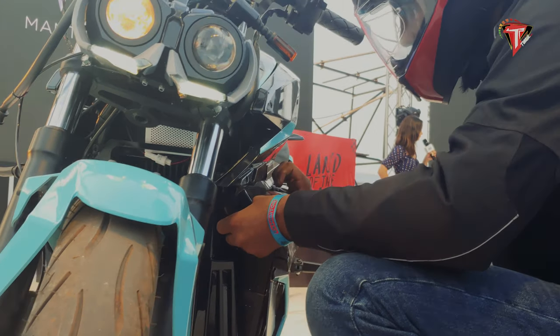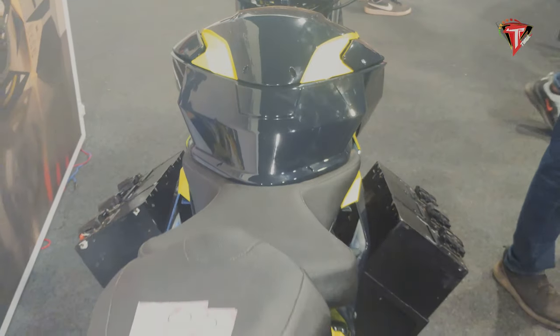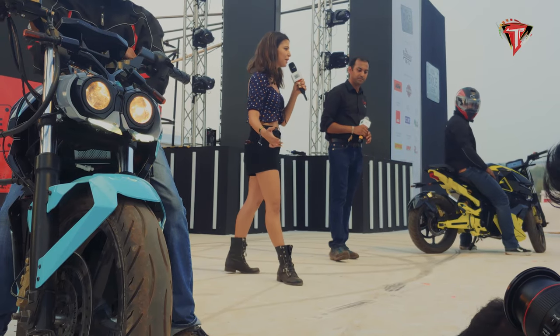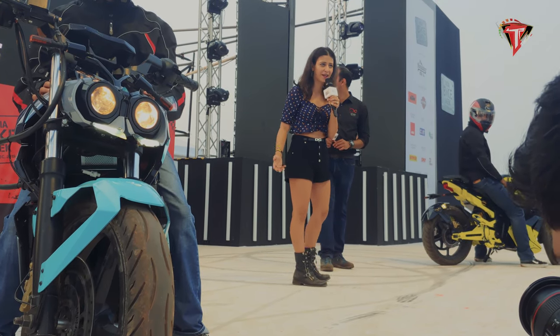Unveiling the OXA Mantis at the venue, buzzing with motorcycle enthusiasts, seems a great move. The electric motorcycle revealed is quite close to the final production model. The company, while concentrated on developing electric motorcycles, has simultaneously focused on developing high-value and efficient battery packs.